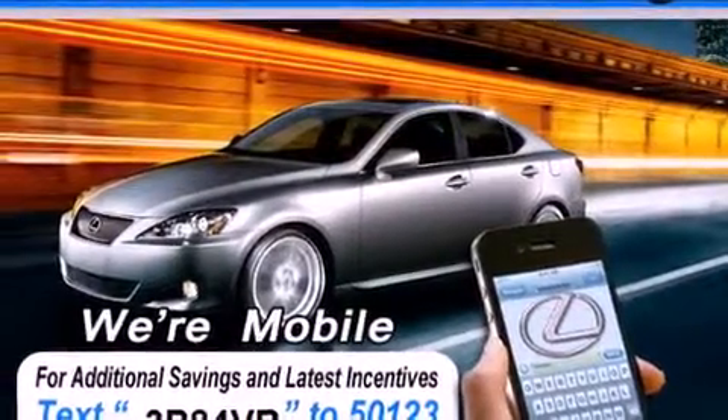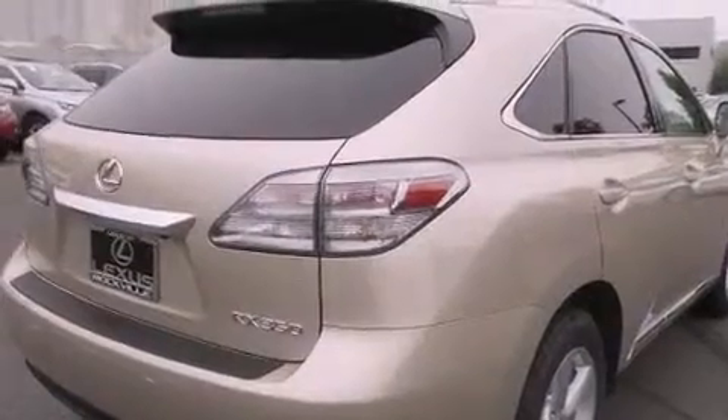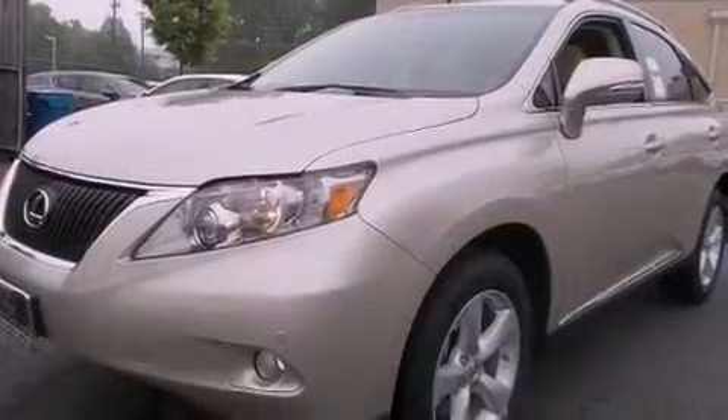Its top features and packages include the premium package, a comfort package, a navigation system, a power moonroof, heated front seats, 12 strategically positioned speakers, and xenon headlights.